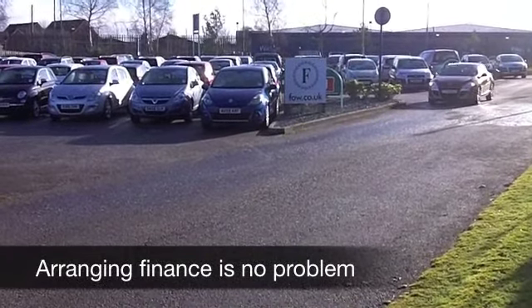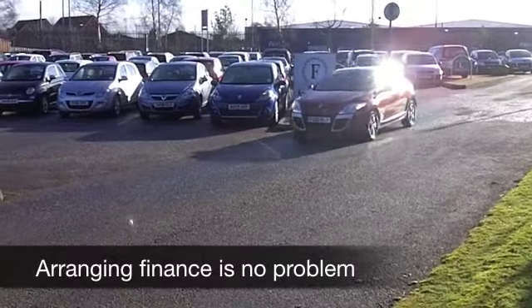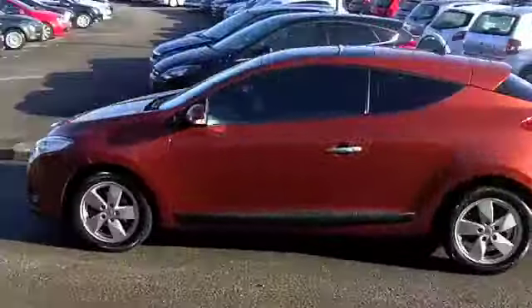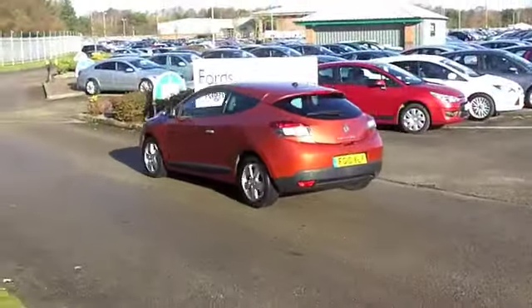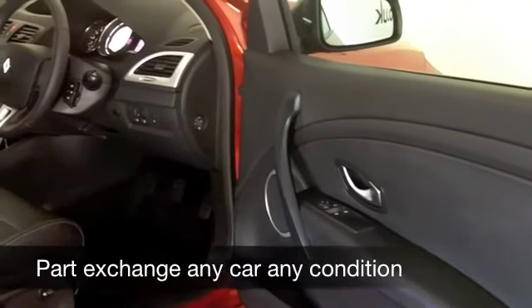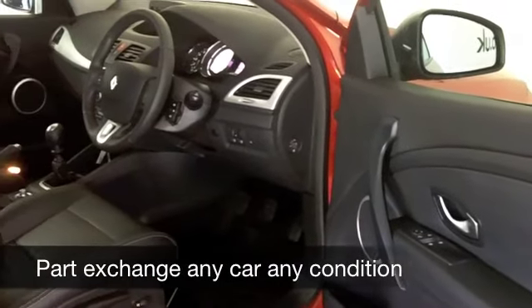Inside, all leather — a lovely cabin. You've got built-in satellite navigation in this one, so you'll always keep on the right road. Cruise control, remote central locking, and a nice set of alloys as well. It's a very smart car, this.